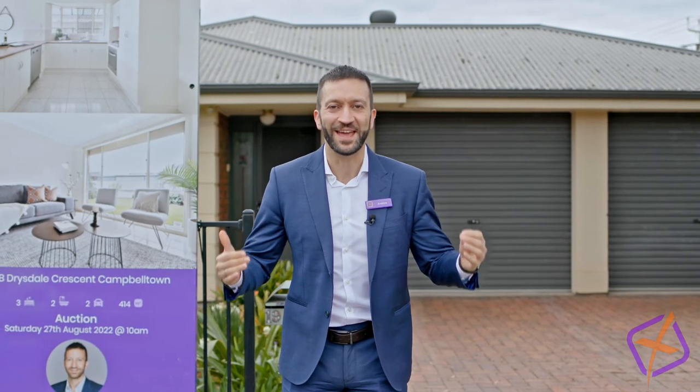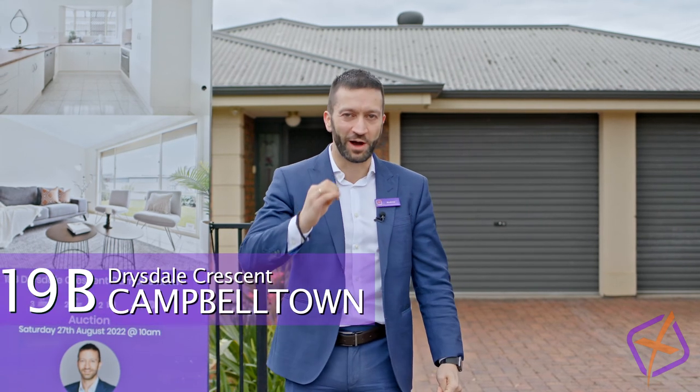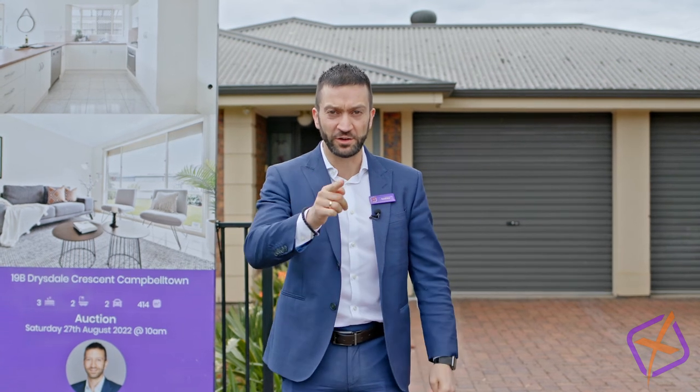Good morning ladies and gents, it's auction action day. I'm here at 19B Drysdale Crescent, Campbelltown. We've got a couple of registered bidders. Let's see how we go. Stay tuned — don't go anywhere, watch it, it's about to start.